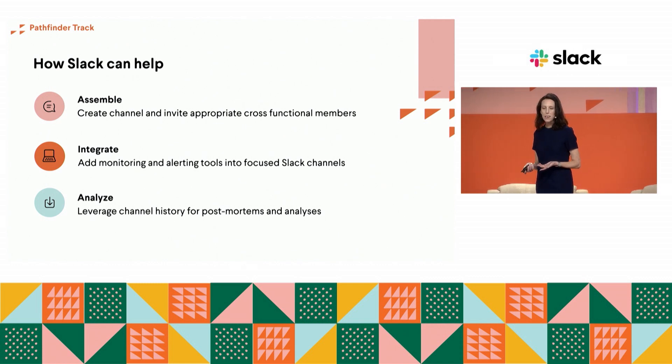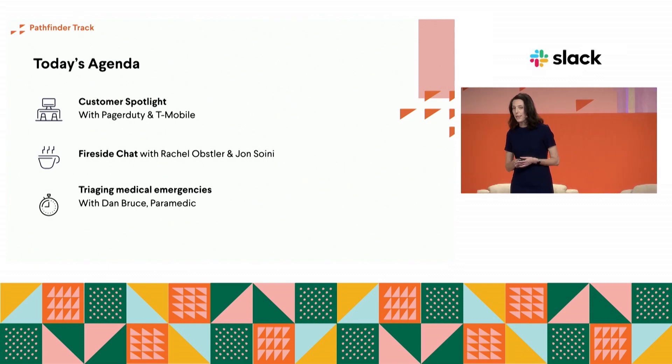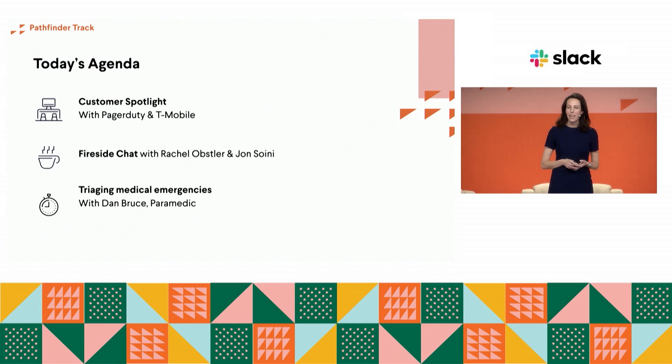This is a good place to start, but every customer and every incident is going to be unique. Today we're going to hear from three incident management experts, all using Slack to reduce time to resolution in some really innovative ways. First up, we'll hear from Rachel Opsler, VP of Product at PagerDuty. Hands up — do you use PagerDuty? She's going to share hard-won lessons that informed the development of the PagerDuty Slack app.